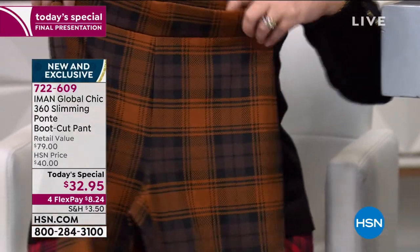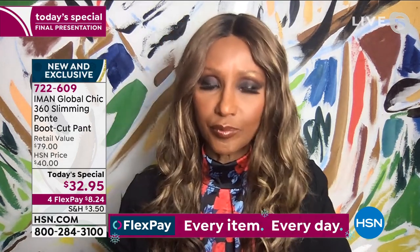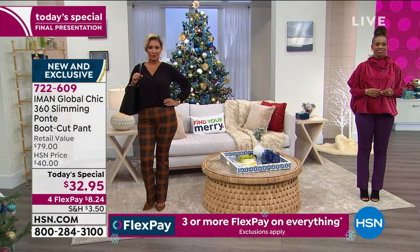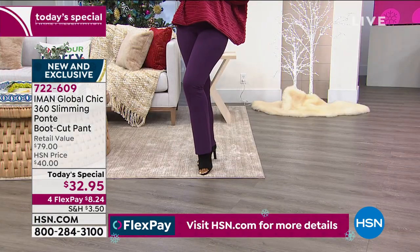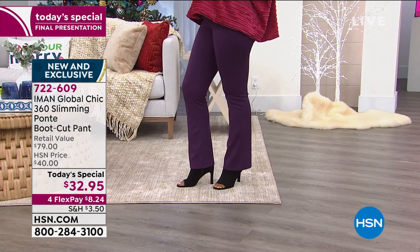For less than $10 more, I would say get a plaid and a solid. If you're not a plaid person, get two solids. As of after tonight, tomorrow, the price is going to go higher. Even at $40 they're great, but guys, $8.24 puts these on your doorstep. $8.24 and we will have them on the way to your home. If you don't do a plaid, get at least a solid.